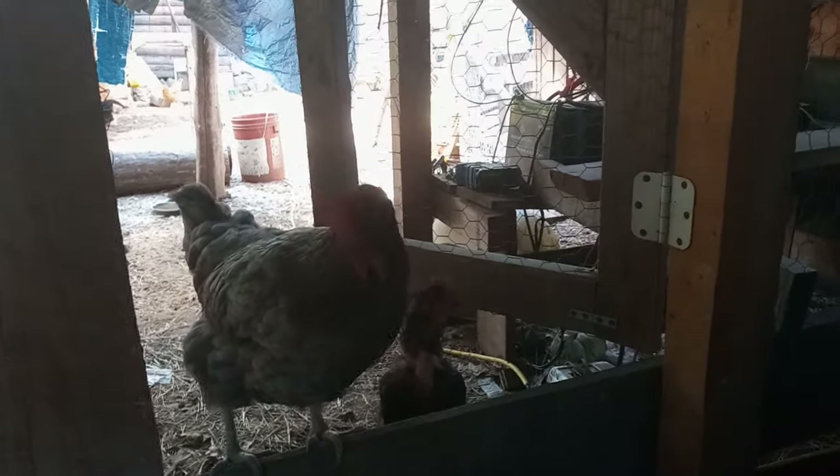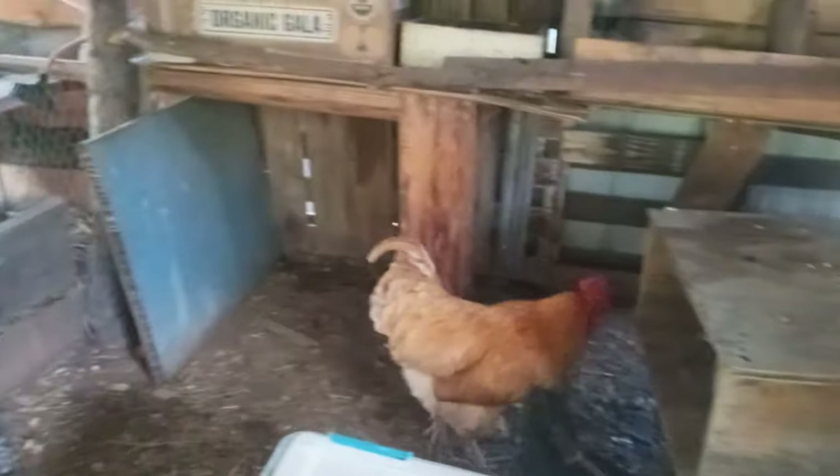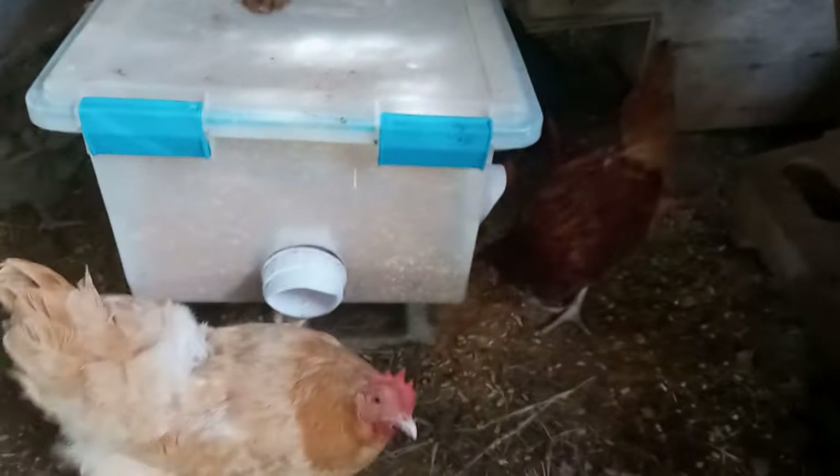Your chickens need a cozy coop. Make sure it's well-ventilated, predator-proof, and has enough space for your flock. Each chicken needs about four square feet inside the coop and ten square feet in the run. Provide one nesting box for every three to four hens, and fill the boxes with clean bedding like straw or wood shavings to keep the eggs clean and cozy.